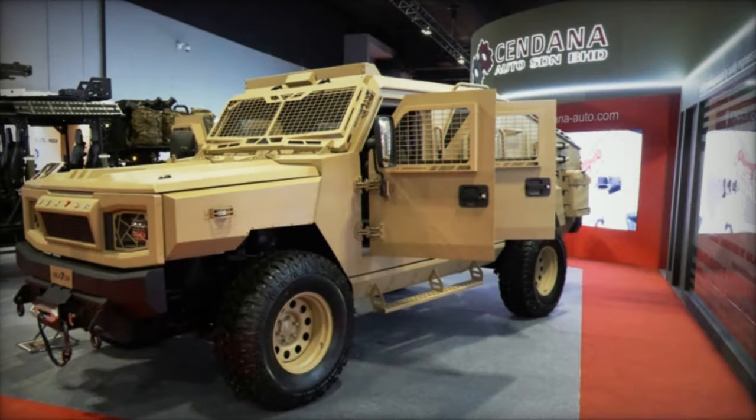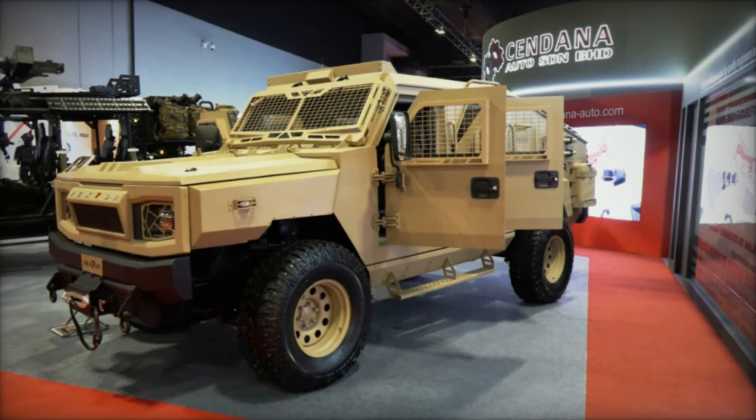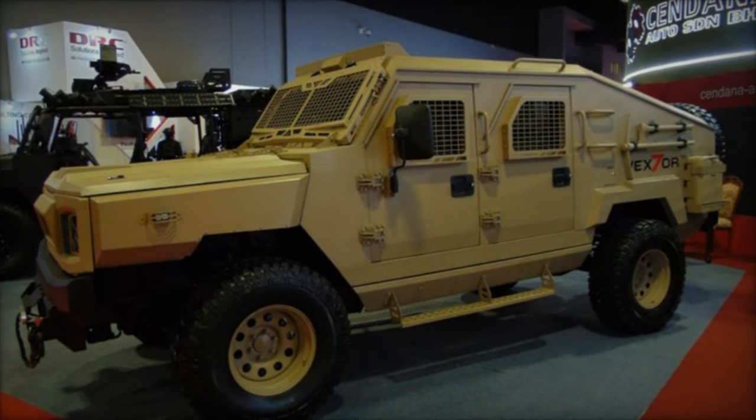The Vexter's chassis features a durable frame with axles, complemented by double wishbone front suspensions with coil springs and leaf spring rear suspension — a testament to its rugged construction and cost-effective design.